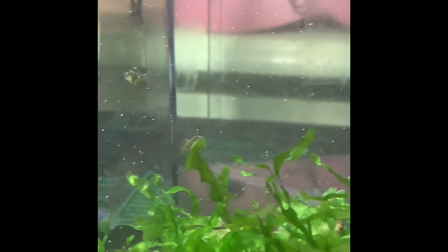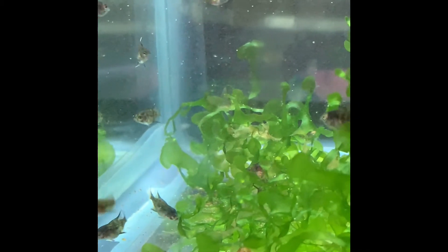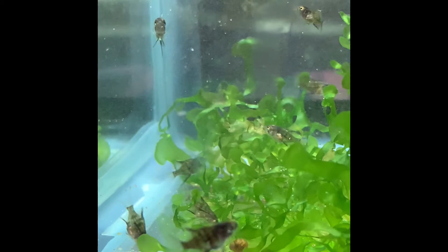It's kind of funny because my daughter, who is really not fishy at all, likes to watch the angelfish spawns grow up.